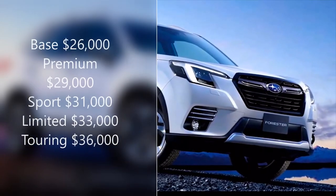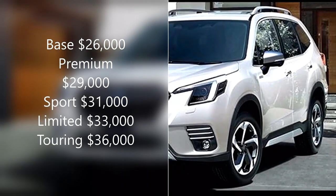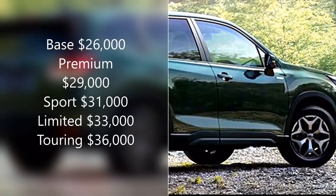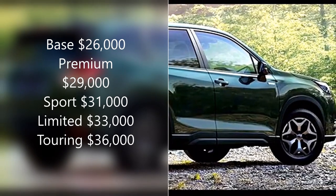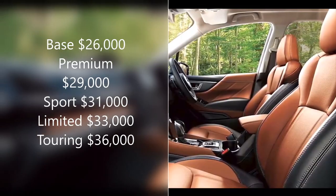Additional Premium features include an onboard Wi-Fi hotspot and a six-speaker sound system. The 2022 Subaru Forester price starts from $26,000 for the base, $29,000 for the Premium, $31,000 for the Sport, $33,000 for the Limited, and $36,000 for the Touring.